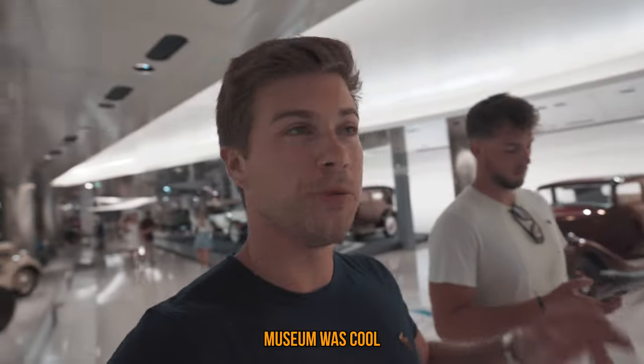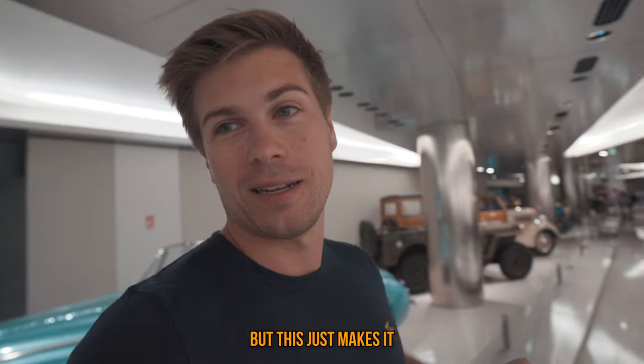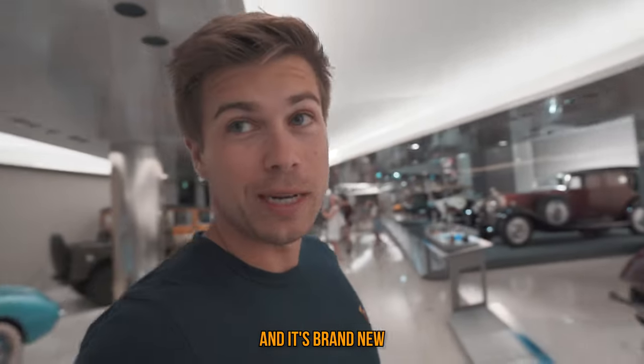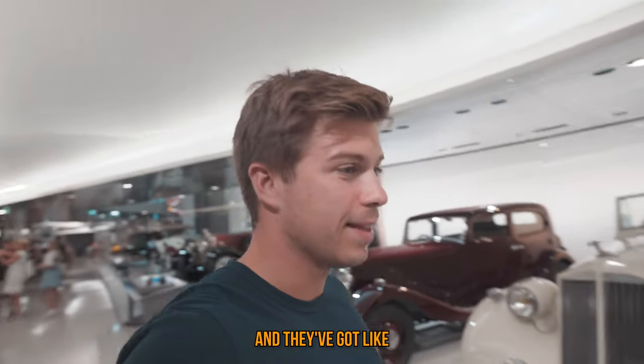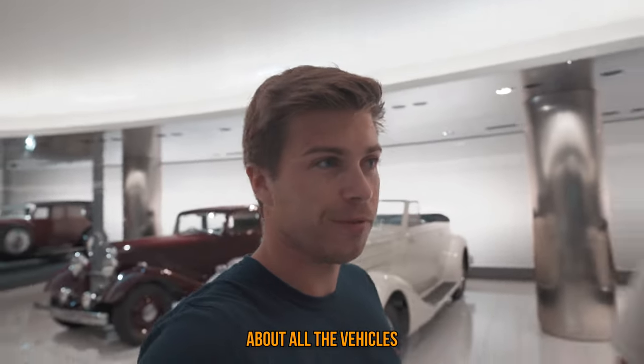Everything's so modern here. The old museum was cool, but this just takes it to a whole new level. It's brand new — it literally just opened about a week ago. They've got information about all the vehicles.